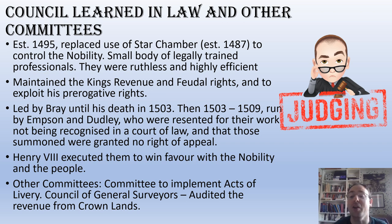Empson and Dudley were not only investigators — they were judge and jury as well, twisting and bending things to make them fit, with no right of appeal. They did a wonderful job for Henry VII and brought in loads of money. Henry VIII then executed them for breaking the law, largely to win favour with the nobility and the people, and there were actual celebrations in the streets following their execution.